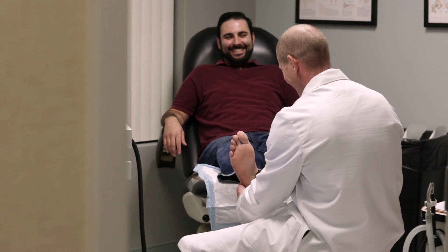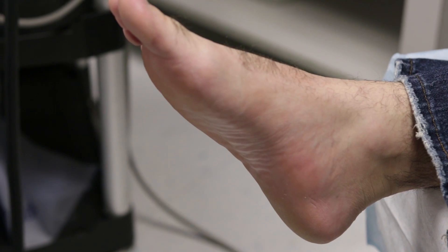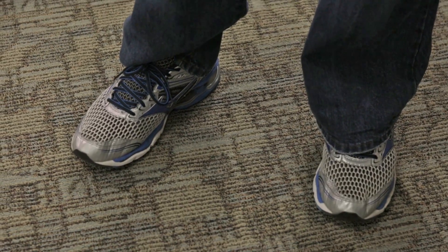I feel a lot better after having gone through four sessions of the extracorporeal shockwave therapy. I've had a massive reduction in the amount of pain I deal with, which was making me want to dance. It was a great feeling waking up and not taking that first painful step in the morning.